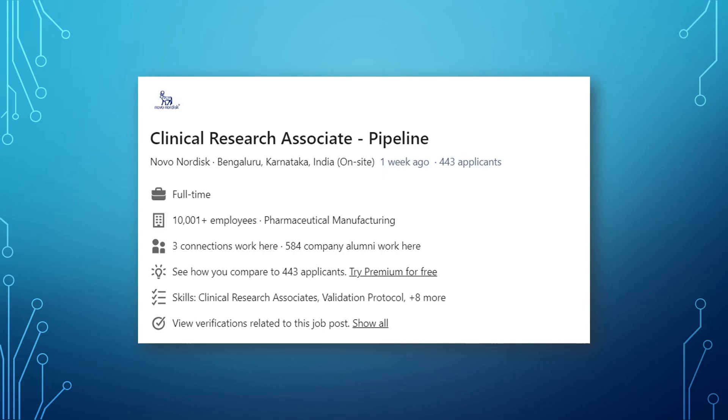Freshers will be happy to know there is another CRA job with a good company — Novo Nordisk. This position is based in Bengaluru and is an on-site job. Your experience as a CRC or CTA would be applicable here, so go ahead and check this position out.